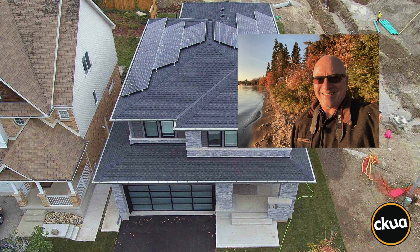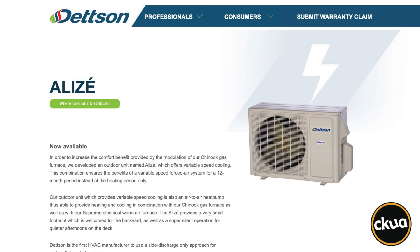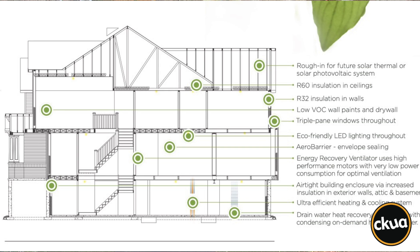Thanks to a lot of R&D, TerraView Homes now includes a dual-fuel furnace with a heat pump, uses on-demand water heating, drain water heat recovery, and energy recovery ventilation that conserves and provides the small amount of heat that these hyper-efficient tight homes require.